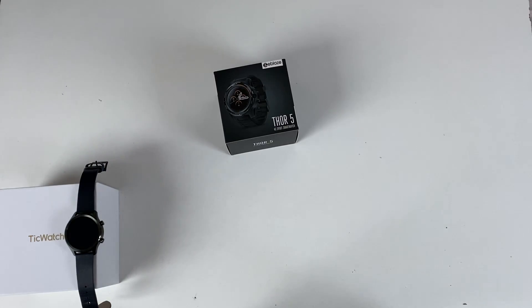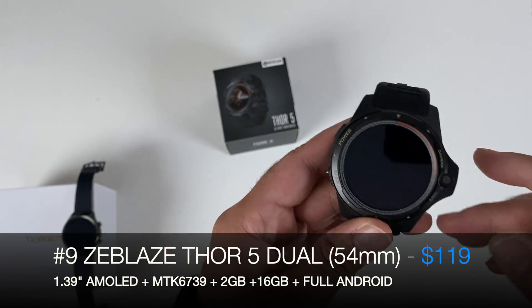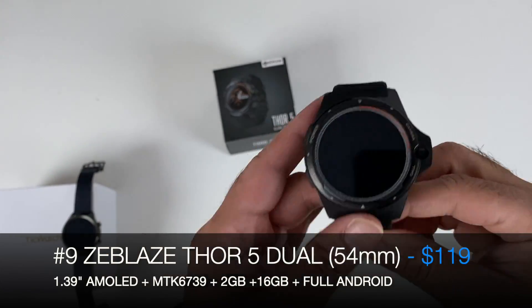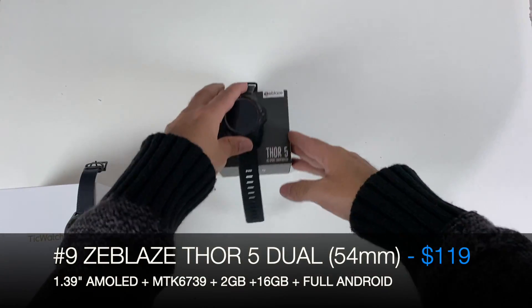At number 9 we have the Zblaze Thor 5. It's a full Android smartwatch with an AMOLED display and a built-in camera. It takes a SIM card so it can be used as a standalone smartphone watch. The Zblaze Thor 5 is my number 9 choice.